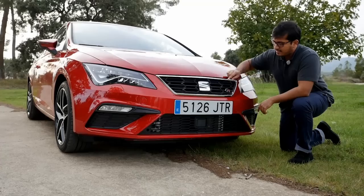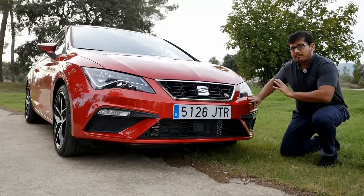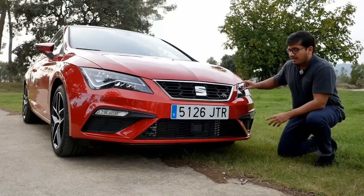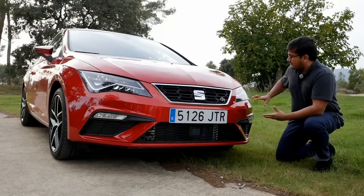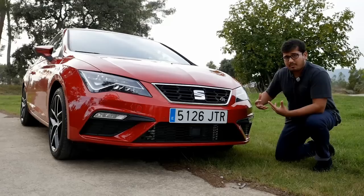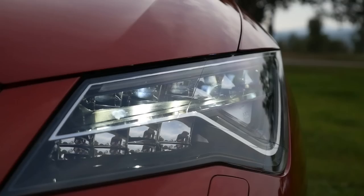This is the FR trim level, which is the more sporty trim level. With that, the bumpers are even more angular than before and the lights are completely new. The LED light is very similar to that on the Ateca, and it doubles as a daytime running light as well as a turn indicator light. Furthermore, the new LED headlights are twice as powerful.